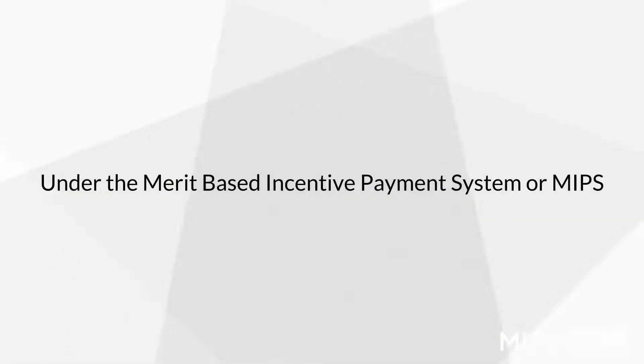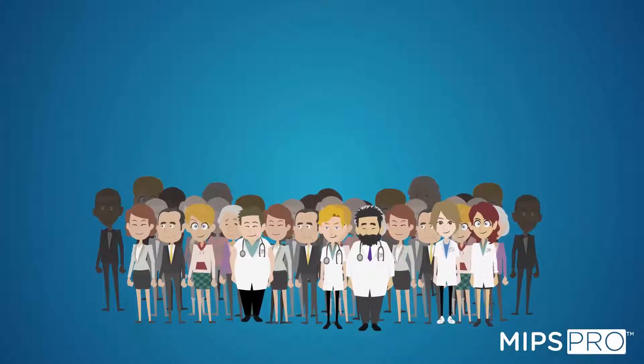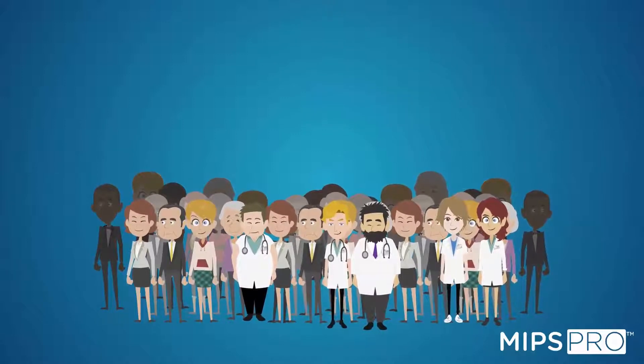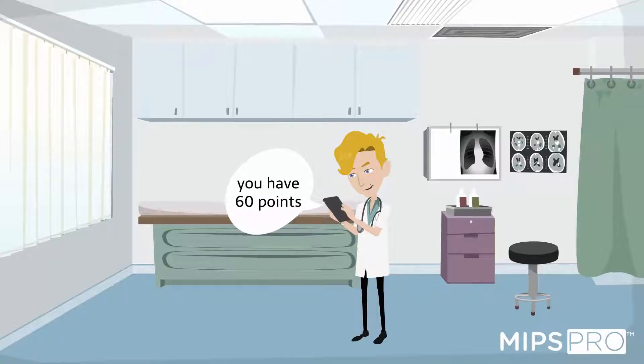Quality scoring. Under the Merit-Based Incentive Payment System, or MIPS, quality is the most valuable component, accounting for 60% of your MIPS composite score. Eligible clinicians can earn 3 to 10 points based on your performance within each quality measure, for a maximum of 60 points.